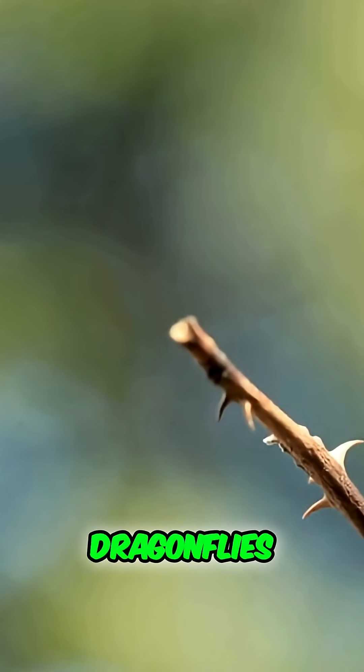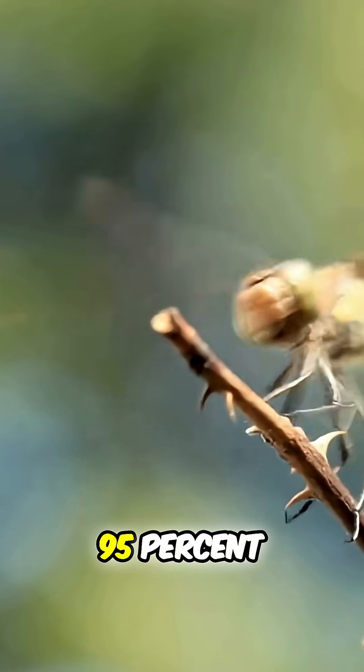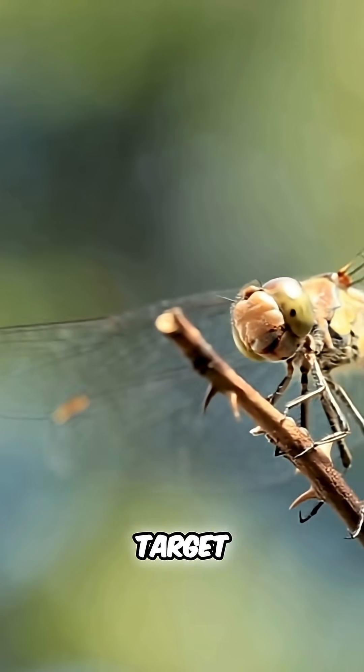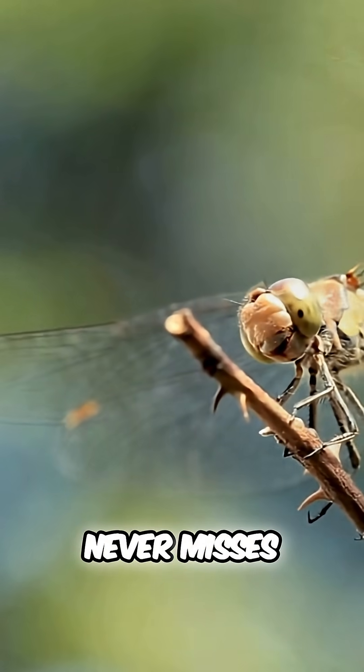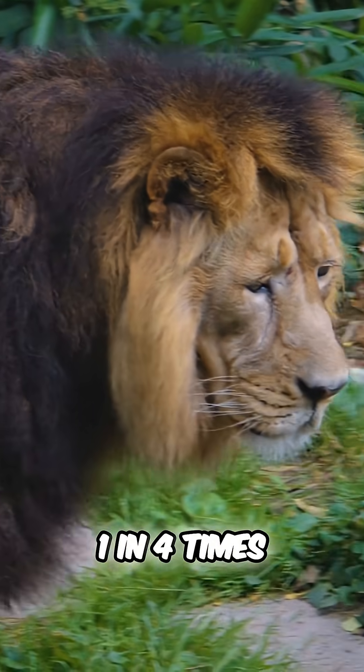Research has shown that dragonflies have a hunting success rate of over 95%. That means when a dragonfly goes after a target, it almost never misses. To put that in perspective, lions only succeed about 1 in 4 times.